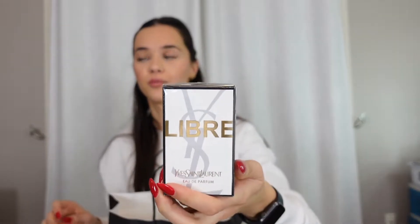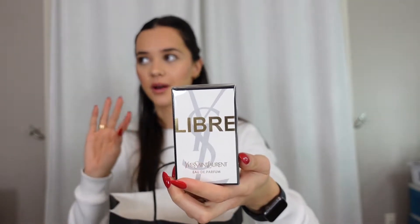Next thing I got is this YSL Libre perfume. They have three of them — there's a light one, a medium one, and a super dark one. I got the medium one. My sister got this a couple months ago and she wears it all the time. It is the most delicious, rich, clean scent ever. I feel like it's a really good winter scent, so I would definitely check this out if you are looking for a new perfume.